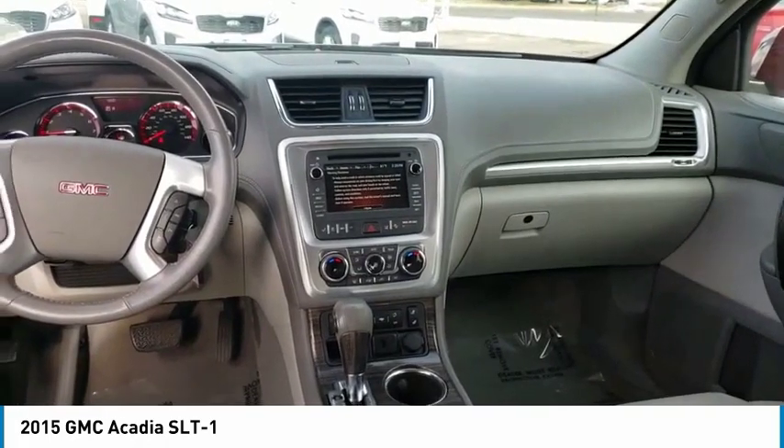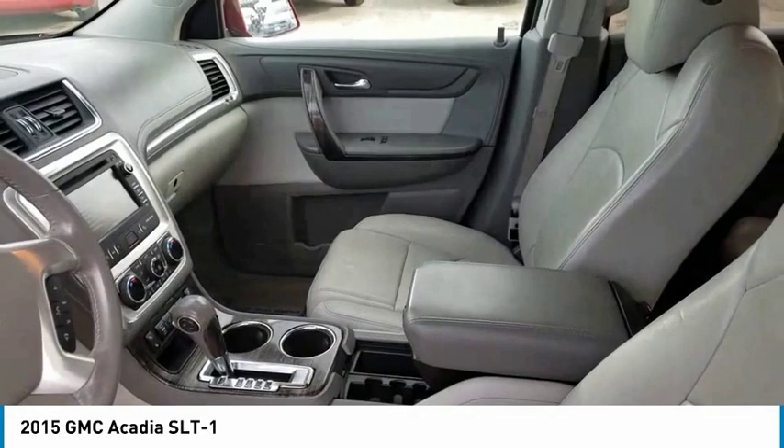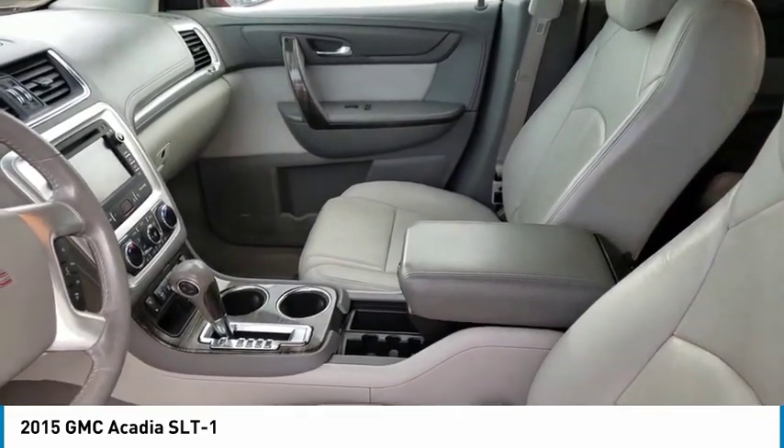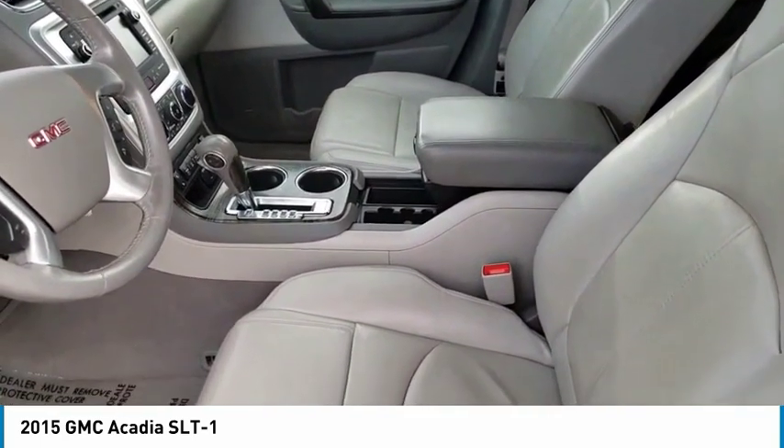Automatic transmission, remote power door locks, Bluetooth, universal remote transmitter, trip computer, power windows, tachometer, engine hour meter, heated passenger seat, compass.